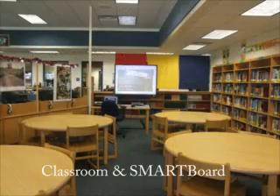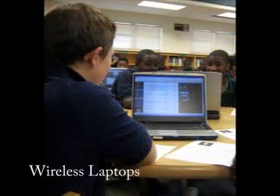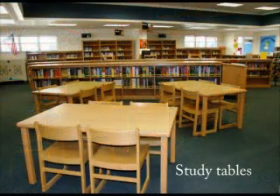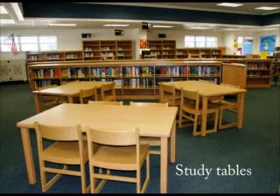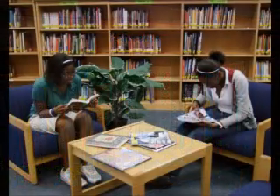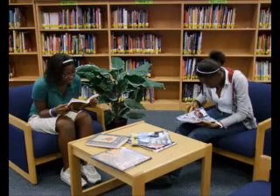You'll also see the classroom area of the library. This is where your teachers may bring you to use the smart board or to do research. This is a good place to use the wireless laptops too. The internet search stations can be used for research and for working on projects and reports. The study tables are located next to the reference section so you can use these books while in the library.